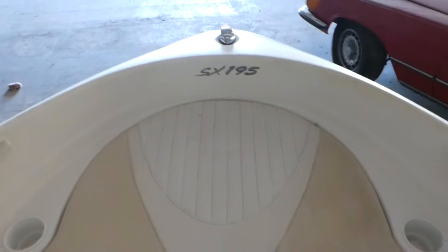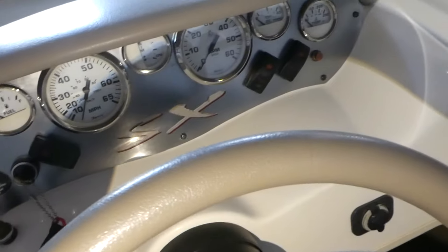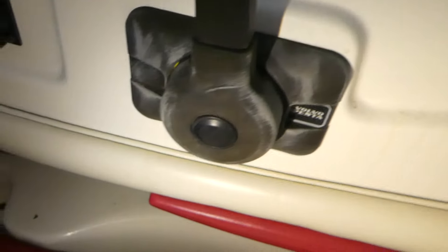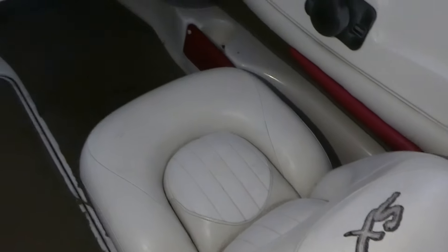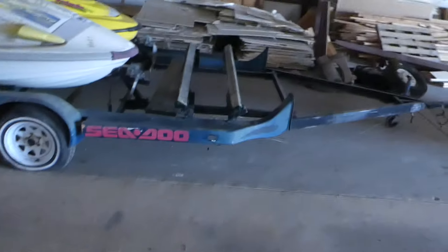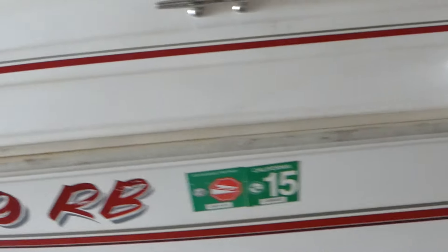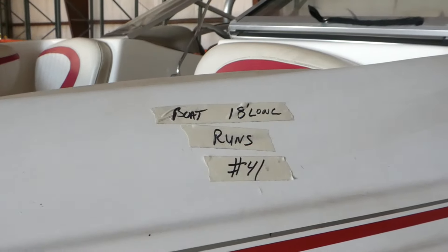The seats are good, all this stuff opens up for storage. Got some vests here — SX 195. Up here it's got its key, but there's no hour meter anywhere. I'm going to do a little research online, and I'll ask him if he knows where it's at or if it even has one. It's a pretty nice boat. I'll put the link on the website. They wrote on here 18 foot long.